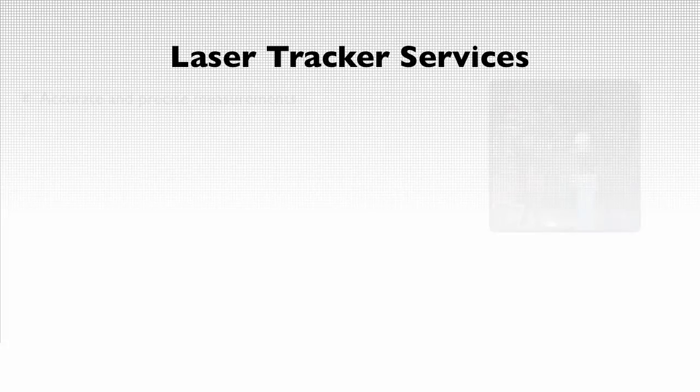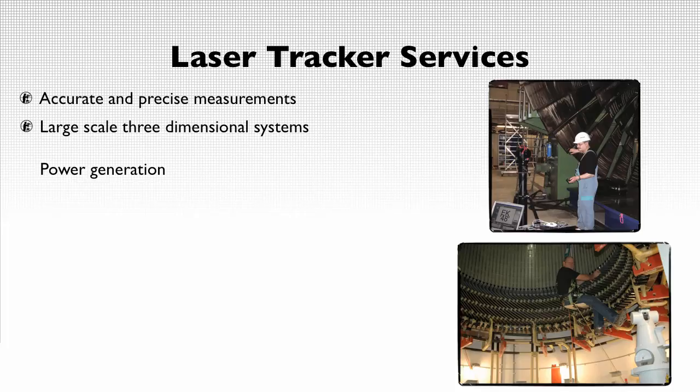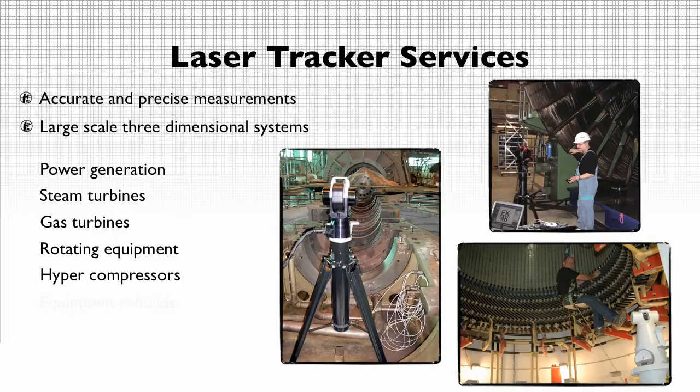Schaefer Precision Alignment's laser tracker services are the most accurate metrology systems for large-scale three-dimensional measurements, commonly found in power generation, steam and gas turbines, rotating equipment, hyper compressors, equipment installation, and rebuilds.